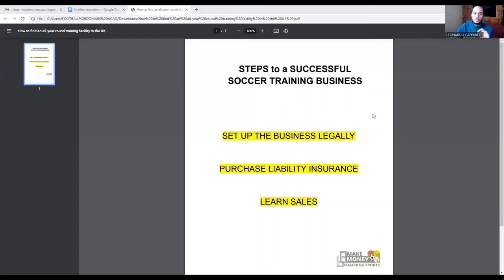If you want more information on insurance, get in contact with me and I can direct you to companies that coaches within our program use — both in the US and the UK. It's really important that you have insurance because it protects you and your business. Also, depending on where you're based, if you need to use an indoor facility in winter, no indoor facility will hire to you unless you have insurance, because it protects them from any damages that occur while you're using that facility.